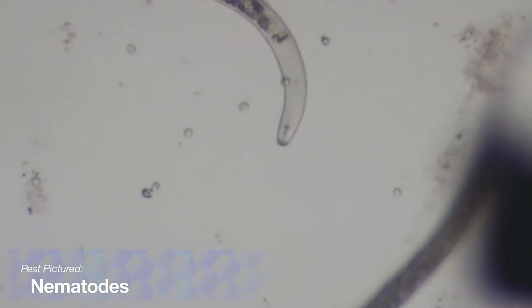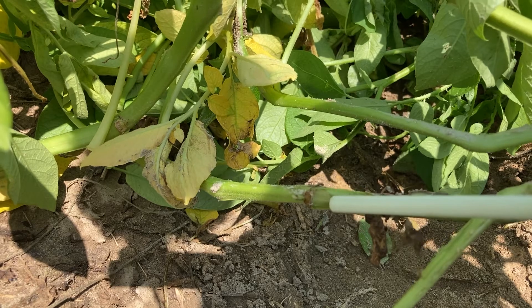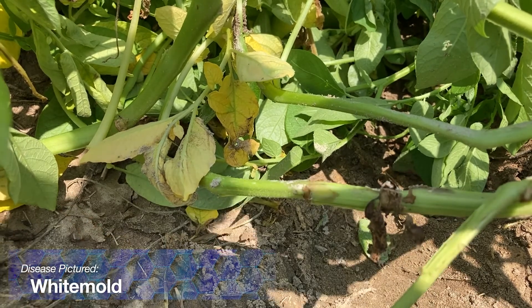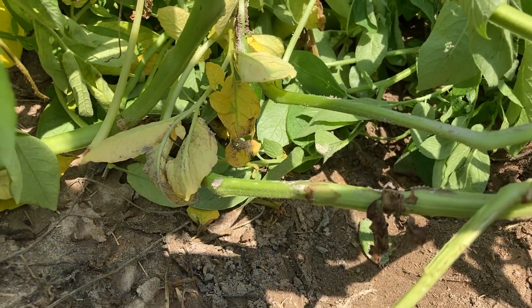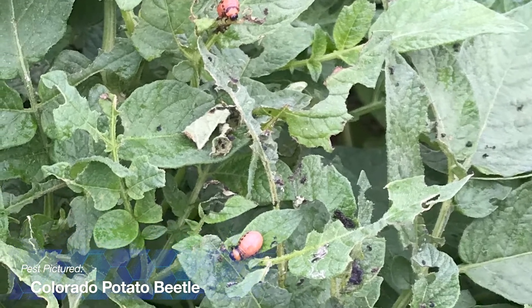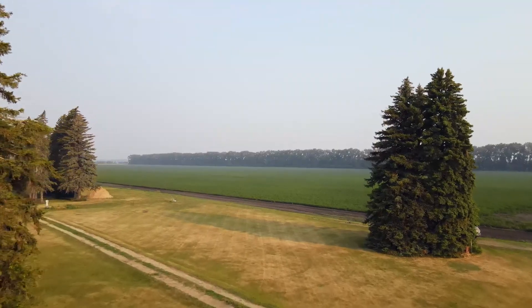Threats in the field that need to be considered at planting are the following: nematodes, early blight, white mold, fusarium, tuber rot, silver scurf, wireworm, rhizoctonia, Colorado potato beetle, aphids, psyllids, leafhoppers, and flea beetles.